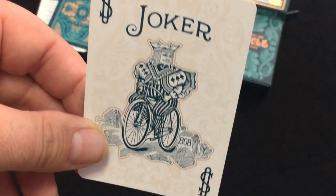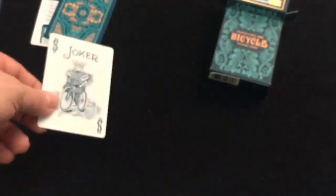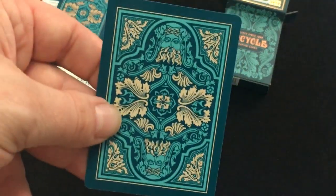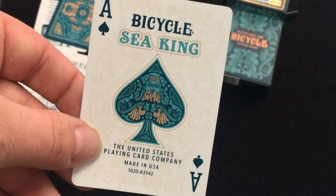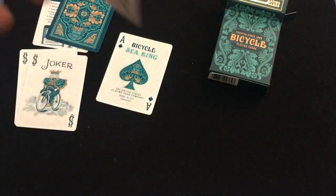Lots of watercolors and kind of sand colors. The jokers aren't standard, but they have this background artwork, which is nice. The other one's the same but with more colors to it. The Ace of Spades says Bicycle Seeking — that's its part of the branding — with a nice pip featuring King Neptune in it. It is a Seeking deck after all.